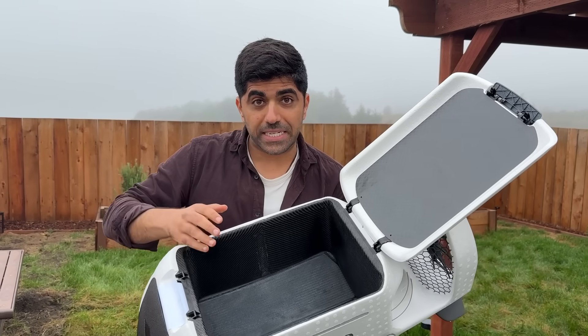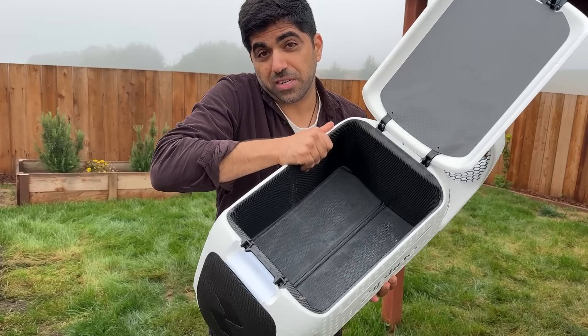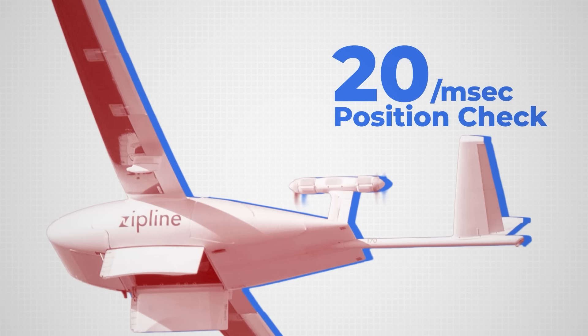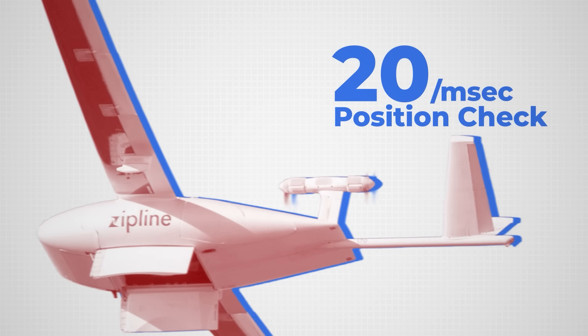They want to minimize the weight so they can maximize the space inside the box and deliver as much as possible. Each aircraft runs 500 safety checks every second and adjusts its position every 20 milliseconds — that's five times faster than a human blink.